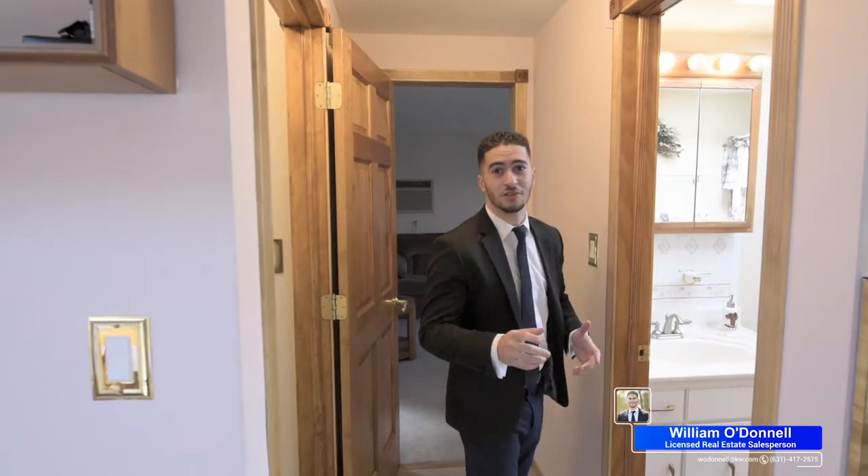What I love about the second floor is that it has so much natural light. We have two skylights up here, and by the way, we just put in brand new floors.